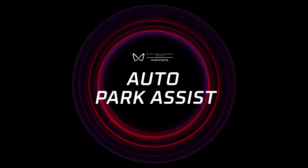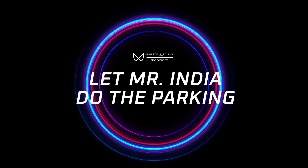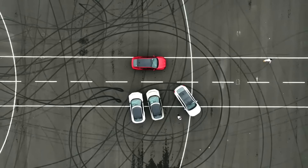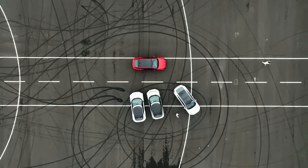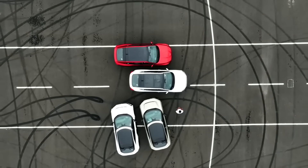Tight parking problem? We've all been there, haven't we? Let's see what the XEV9E makes of this one. And lo and behold, the XEV9E parks itself with zero stress and zero hassle, unlike other global benchmarks.